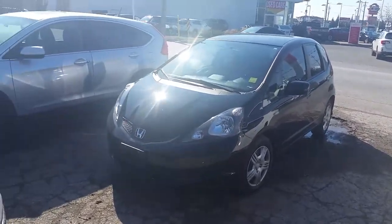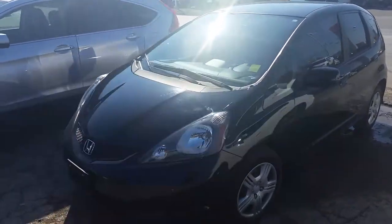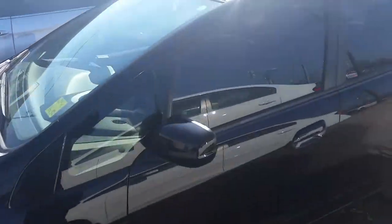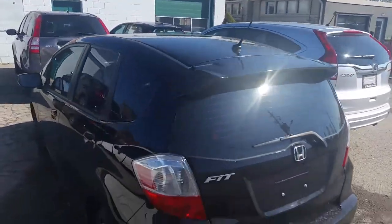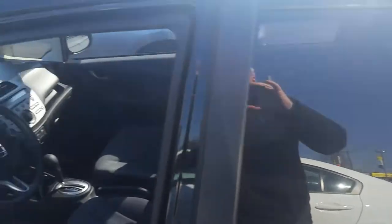Hey, it's Art. Here's the 2013 Fit — just came back absolutely perfect. Deep tinted glass, we just popped to the inside. 44,000 original kilometers, and of course this one's automatic.